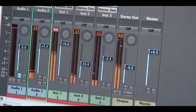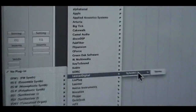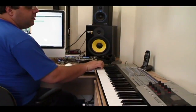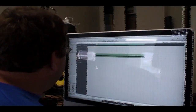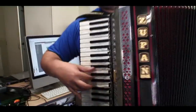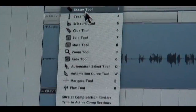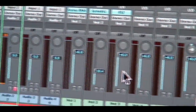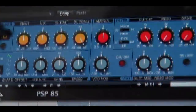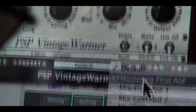Why don't we cut a track? And it's as easy as that.